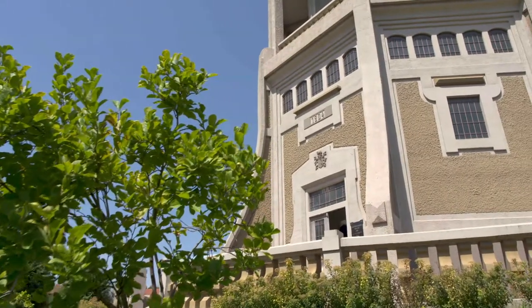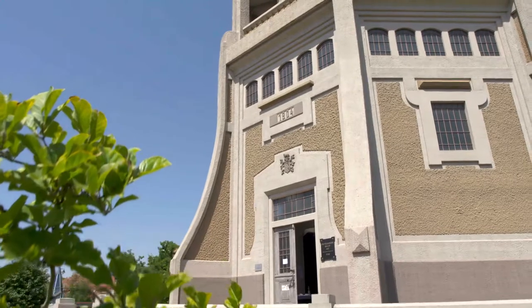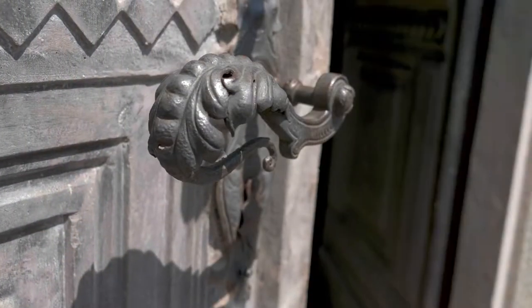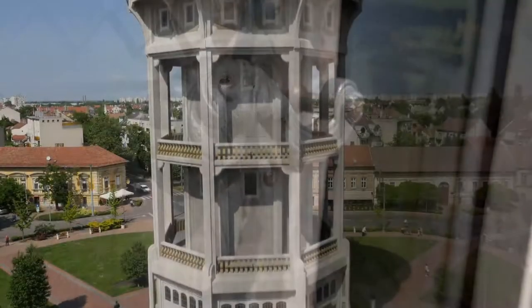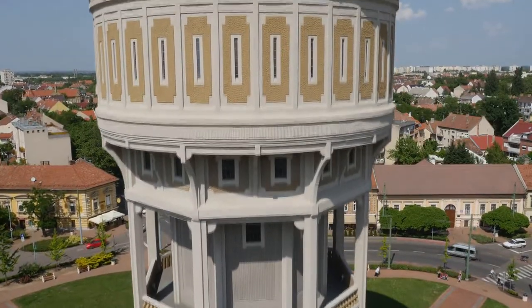Everything is made of concrete, even the door and the flagpole. The Water Tower used the water of three artesian wells, and it was a daring undertaking at the time. Building a water pipe system represented a significant development for the city.